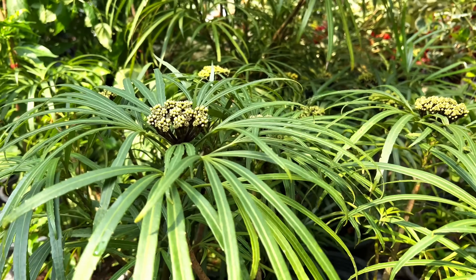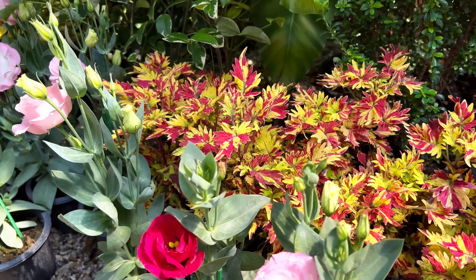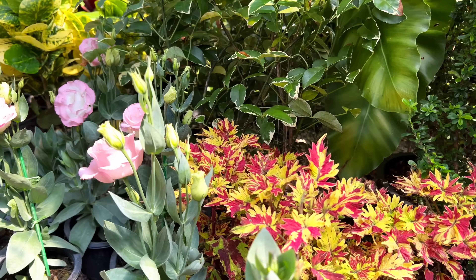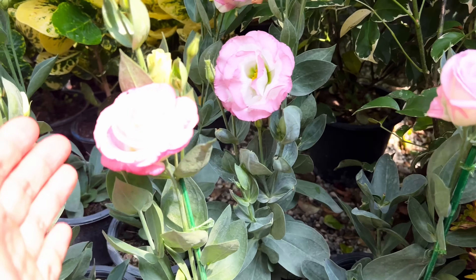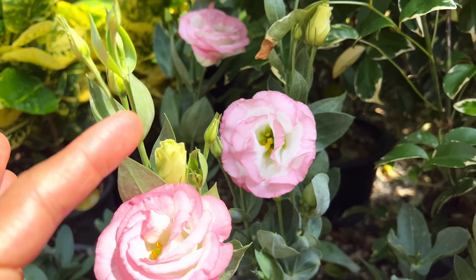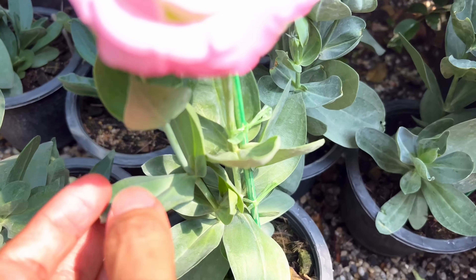This is interesting — comment down below if you know what this is. There are some interesting roses down below. These are actually very short, about my knee length. Because sometimes roses can get huge — they can become like a mini tree, a bush, or even taller than us. But this one's already flowering really well, and the leaves are actually quite gorgeous as well.